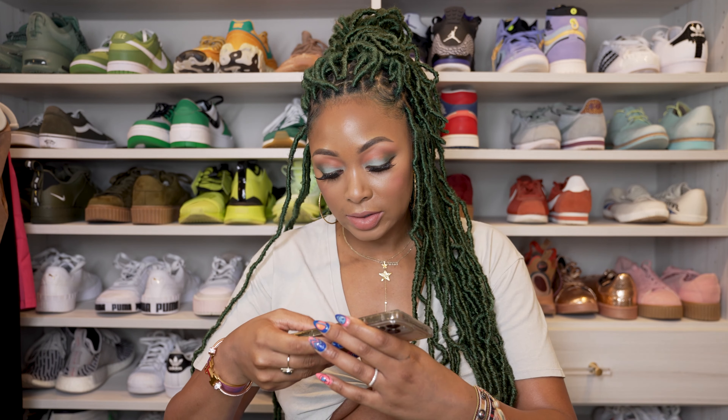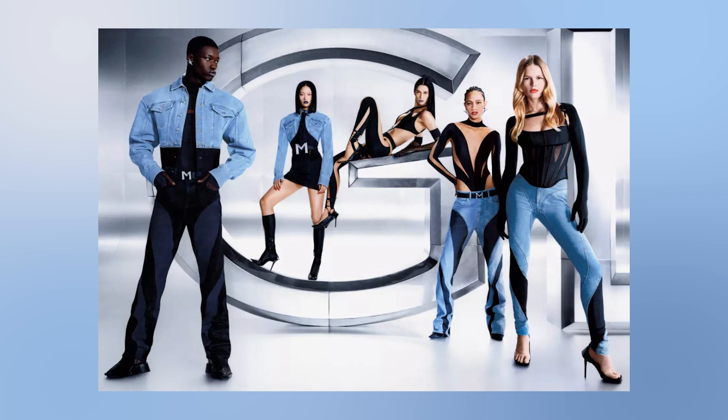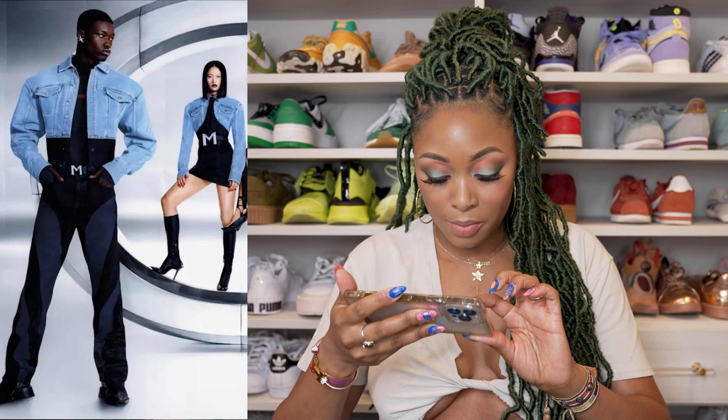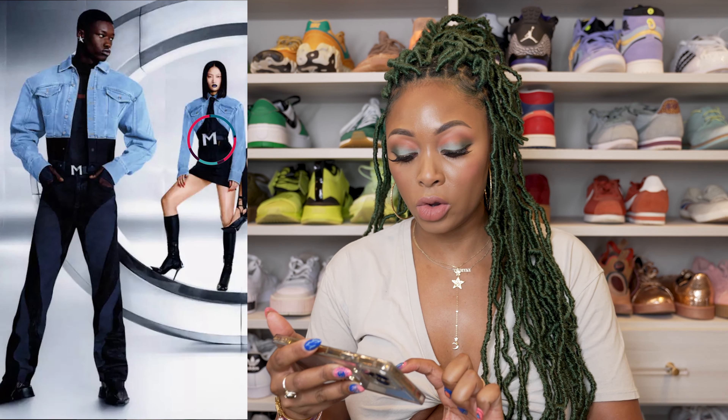At first glance, they have denim and mesh pieces, which of course is Mugler's vibe, so that's to be expected. The M belt is the thing that stands out the most — not in a good way, in my opinion. They have two different sizes: a larger version and a smaller version. The smaller version may be a bit more stomachable — I just made that up, but hey.